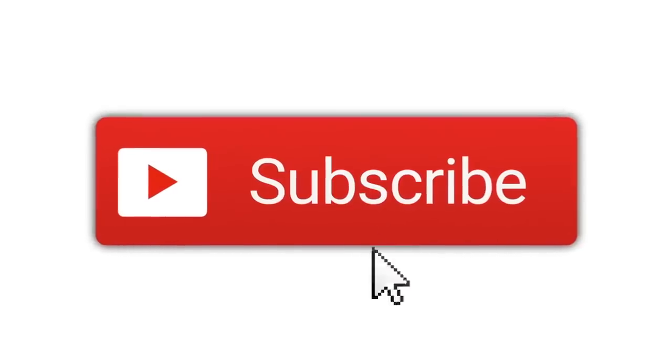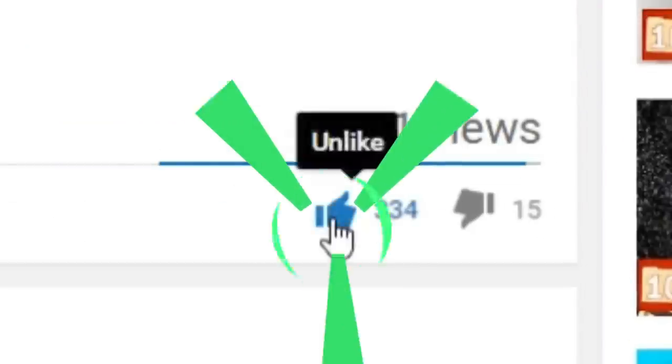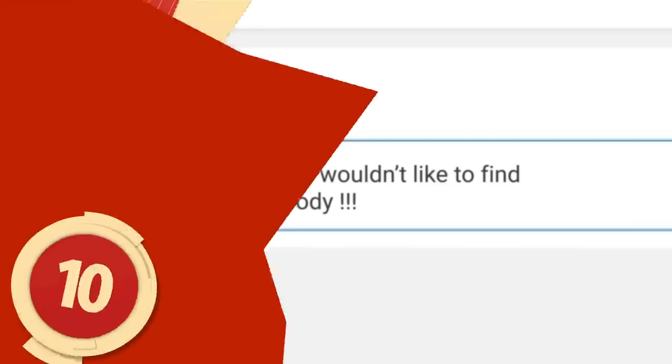But before we get started, why not become an archivist today by clicking that subscribe button and notification bell so you don't miss out on any future uploads? If you end up enjoying this video, let us know by giving it a thumbs up, and in the comment section, tell us what you wouldn't want to find in an attic.